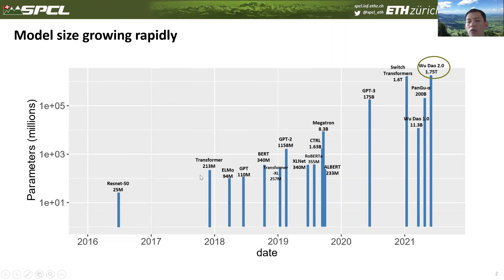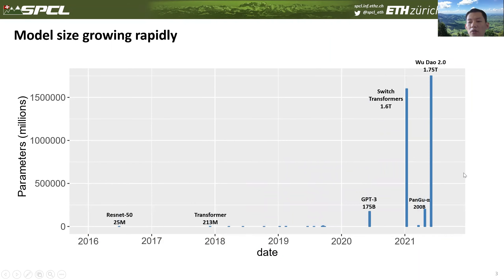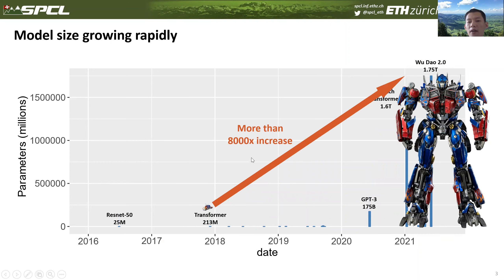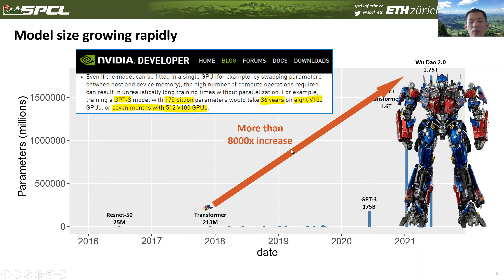A recently proposed model called Wu-Dao 2.0 has 1.75 trillion parameters. Note that the y-axis is in logarithmic scale. After changing back to linear scale, we can see how large the difference is between models proposed this year and those proposed three years ago. The model size has increased more than 8,000 times. Taking GPT-3 as an example — not even the largest model currently — it takes 36 years to train on 8 GPUs, which costs millions of dollars. Training these monsters is both time-consuming and money-consuming.